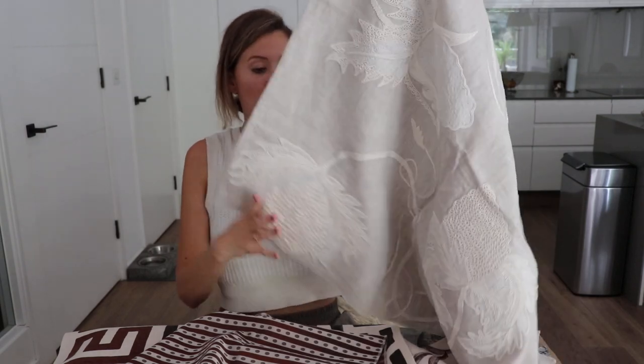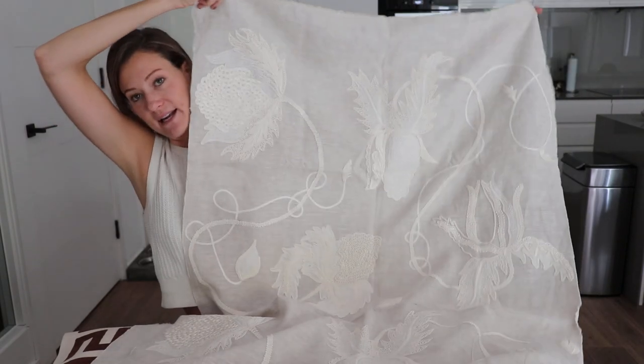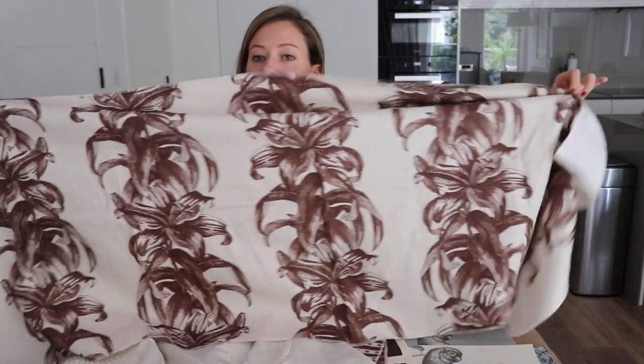Sugar Bush in the neutral is one of my favorites — it's very subtle, essentially cream on cream, or more like cream on a tan linen, very natural, soft, and pretty. And then there's the Lily Stripe in the chocolate fabric.